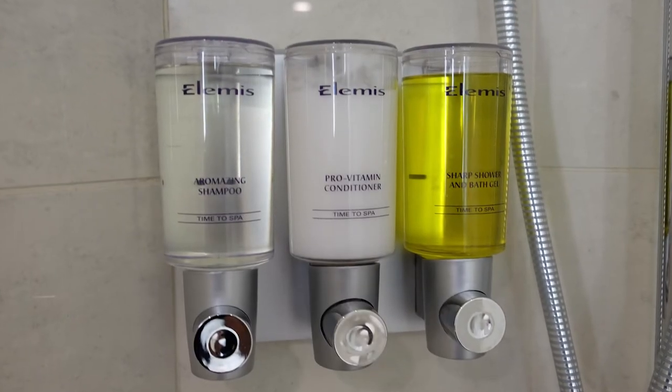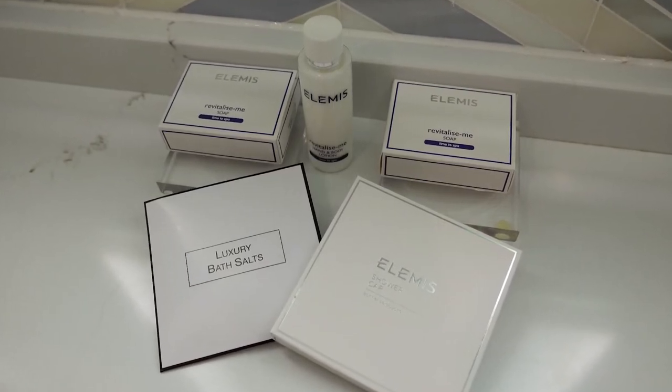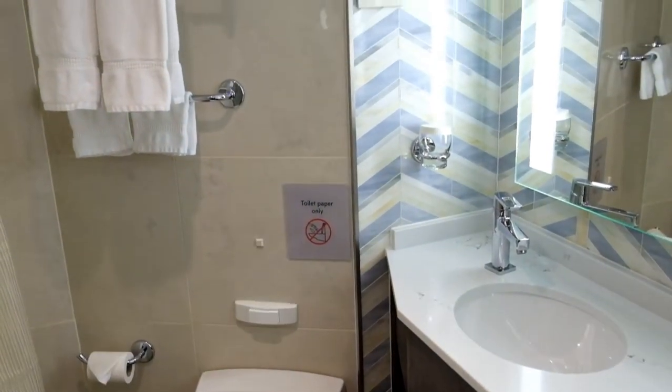Elami shampoo, conditioner, shower gel, lotion, hand soap, shower cap, and bath salts were provided, as were 100% Egyptian cotton towels and a floor mat.